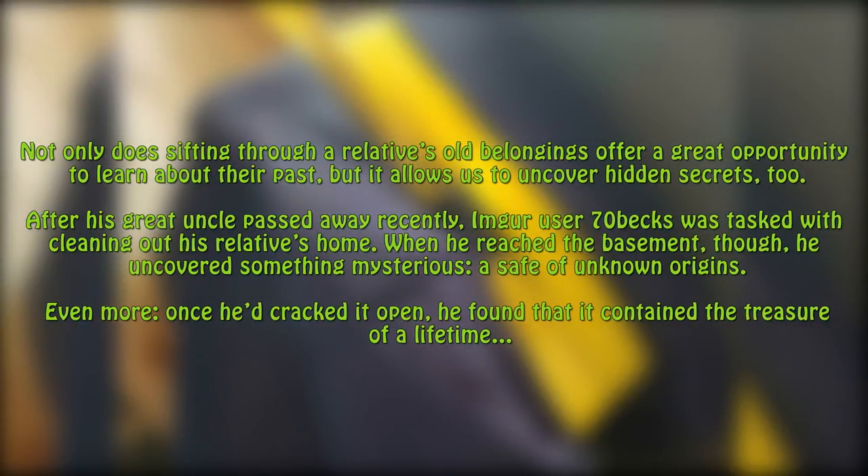Not only does sifting through a relative's old belongings offer a great opportunity to learn about their past, but it allows us to uncover hidden secrets too. After his great uncle passed away recently, Imgur user 70bex was tasked with cleaning out his relative's home. When he reached the basement, he uncovered something mysterious — a safe of unknown origins. Once he'd cracked it open, he found that it contained the treasure of a lifetime.